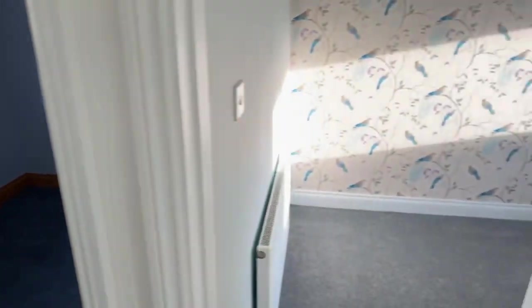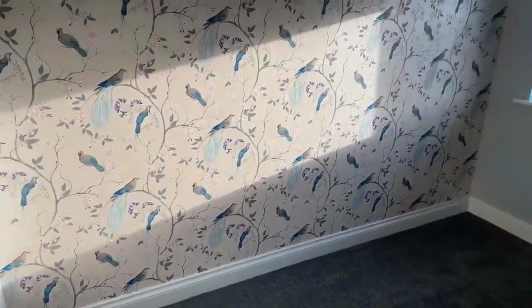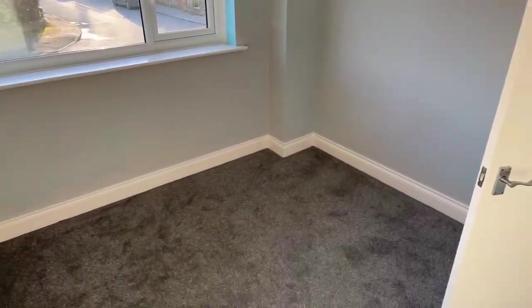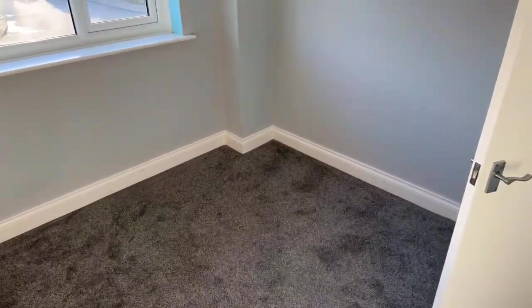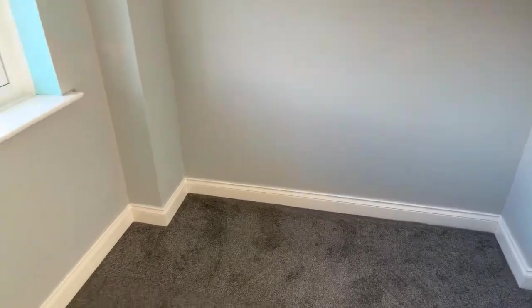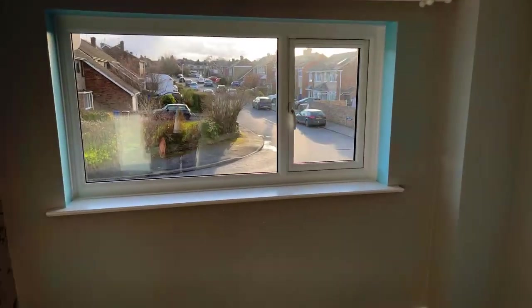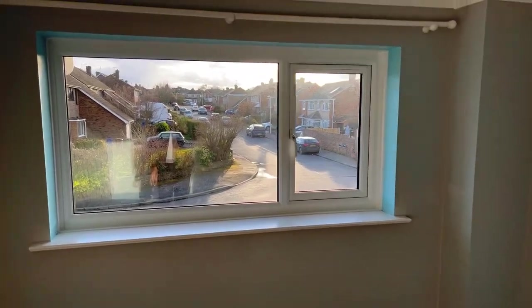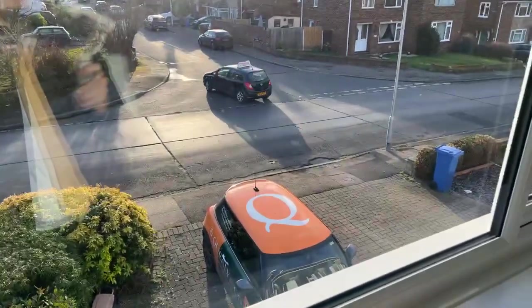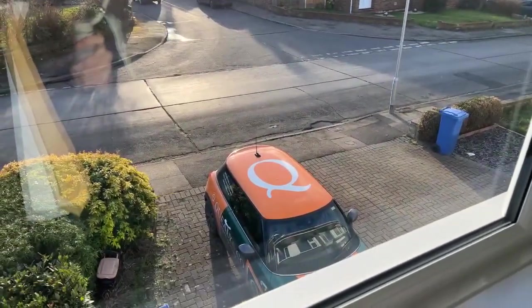Spinning around, we've got our third and final bedroom — again a double room, a good size. This area here is most likely where your bed will go. There's a large window letting in lots of natural light, and you can see Gabby Road in front with our parking just below.